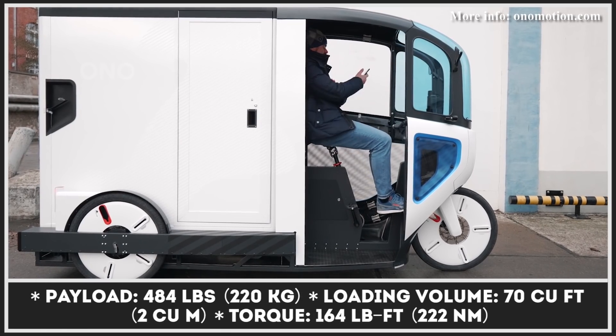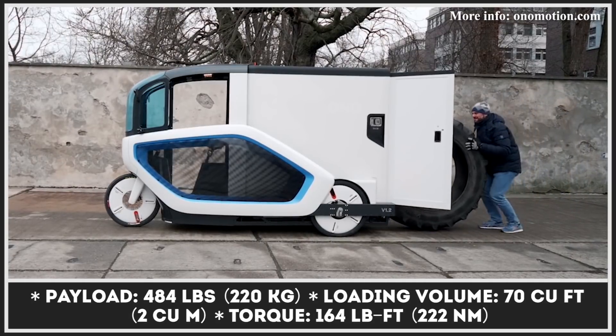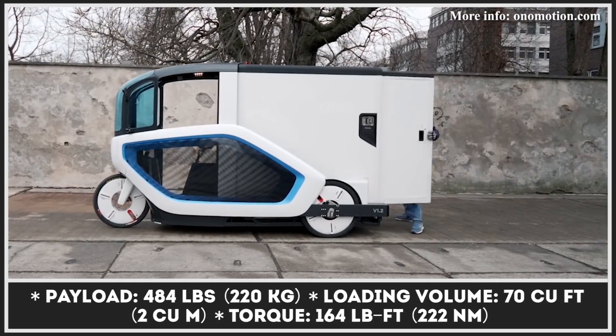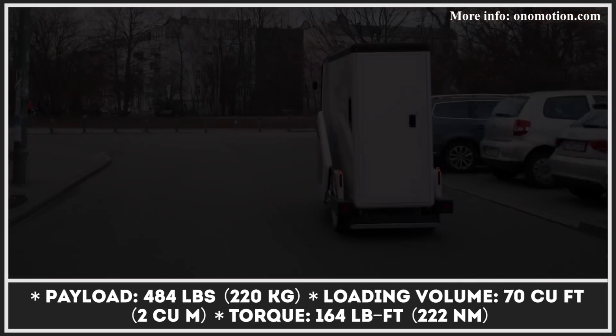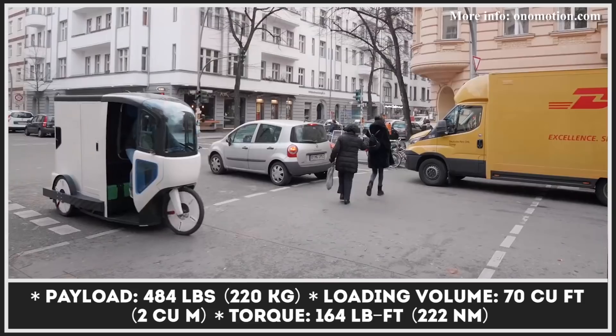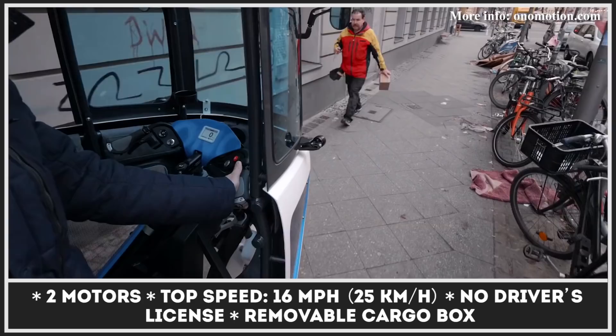Ono Motion is a new e-mobility company from Berlin that has already entered the testing phase for the next-generation cargo bike. Its ambiguous classification as a pedal-assisted transporter allows the upcoming Ono EV to operate without a driver's license and use bicycle lanes to challenge much larger cargo vehicles in terms of mobility.